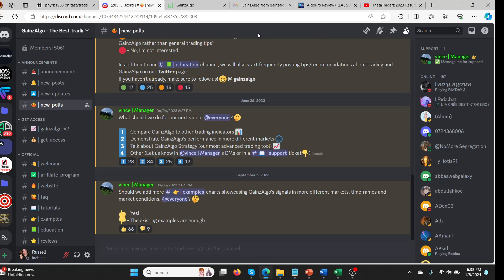Hey guys, what's going on? I thought I'd do a quick update on Gains Algo. For those of you that have been following the channel for a while, you'll know that I've been testing out all these different algos.